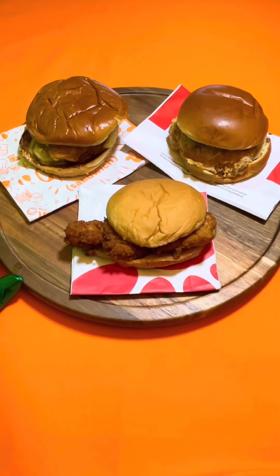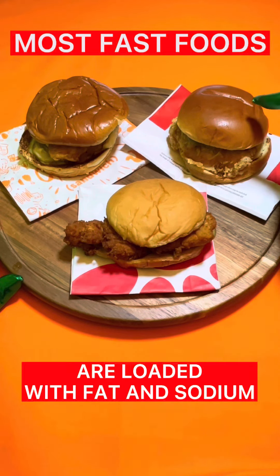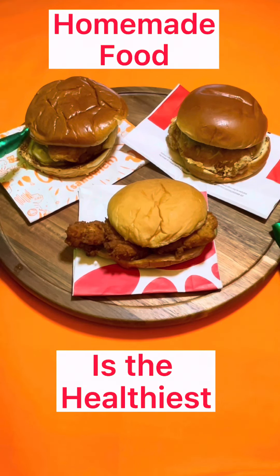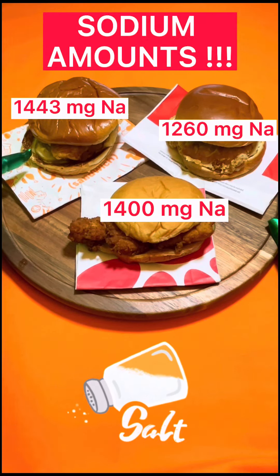The KFC sandwich has 650 calories, 35 grams of total fat, and 1260 milligrams of sodium. The Popeyes sandwich has 699 calories, 42 grams of total fat, and 1443 milligrams of sodium.